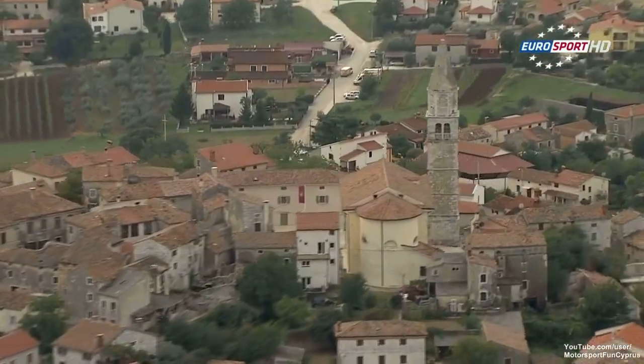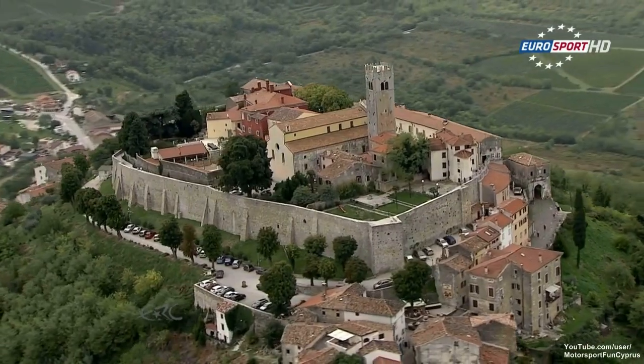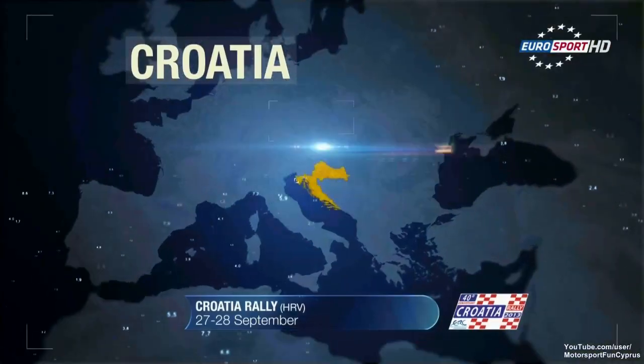This is leg two of the European Rally Championship Croatia. It's a dry morning but overcast. A glorious part of the world to go rallying. Seven stages, two loops of three stages, ending with a super special. Longest stage: 29.88 kilometres, run twice — as are stages 10 and 13.